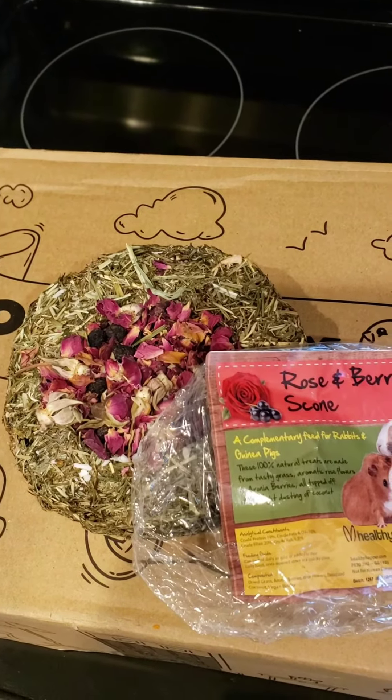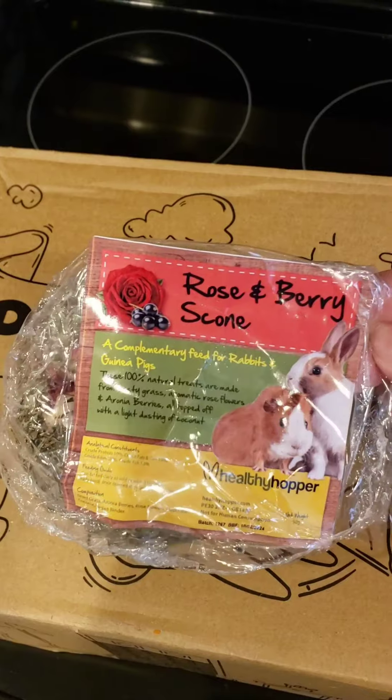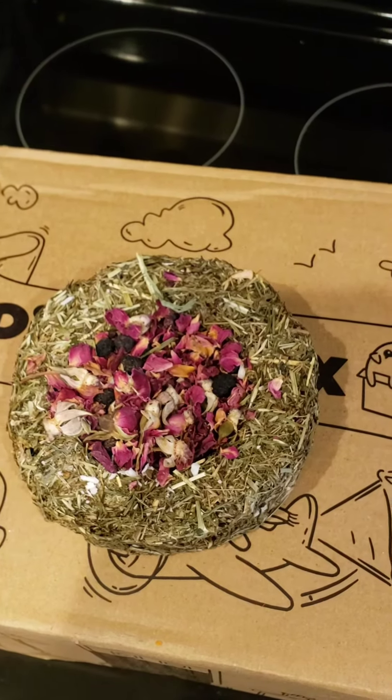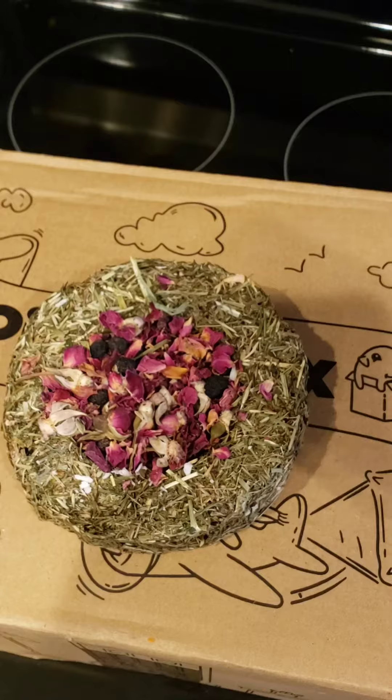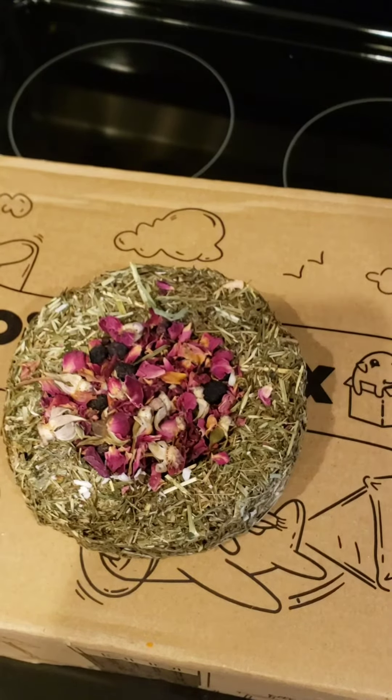The next thing that was in there is a Rose and Berry Scone. I got something similar to this in the first box but I think it had different types of flowers in it. Most of my piggies enjoy these a lot too.